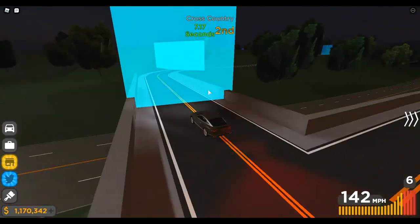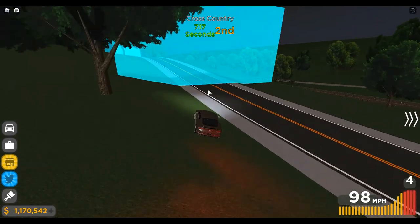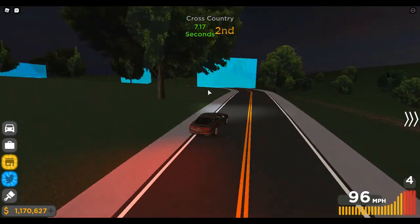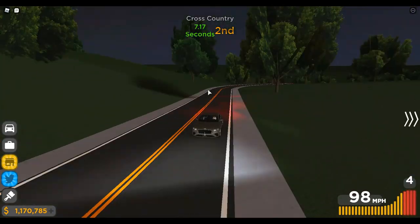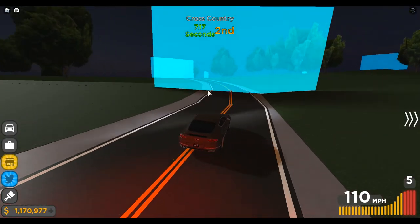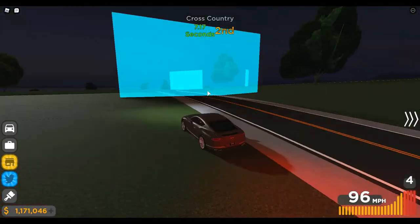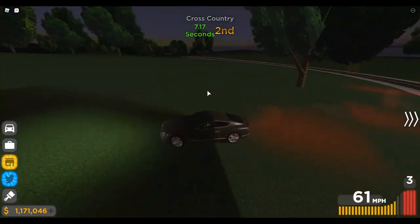I almost hit a tree! My car has a bit of understeer. It looks like the Aston Martin must be really bad at turning. Can you guys give me a status on what's happening behind me? I can't see you guys.